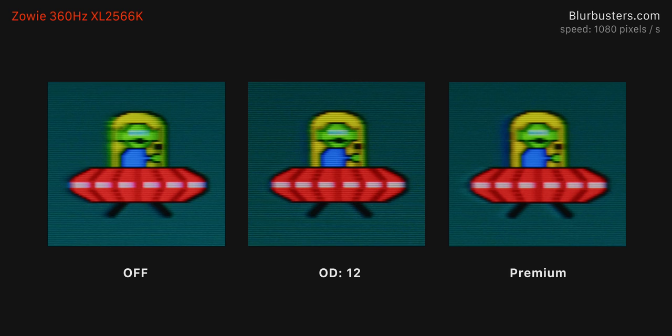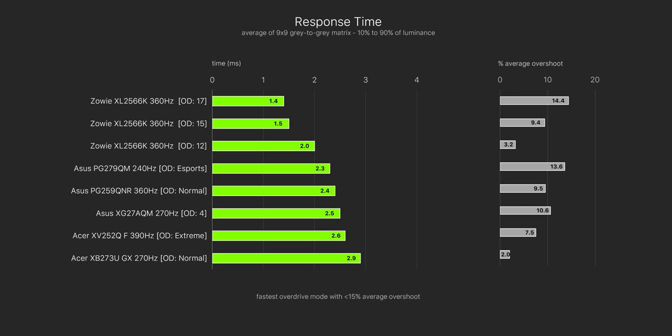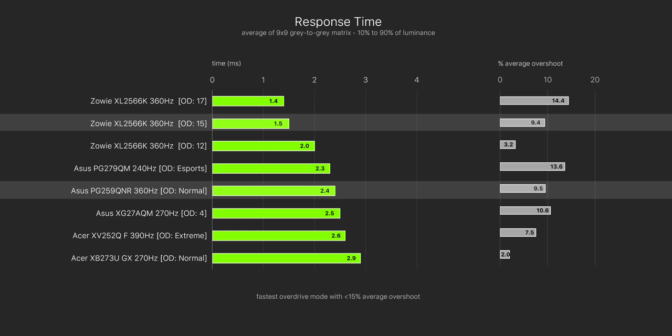Even with this overdrive mode which has practically no overshoot at all, that would still make the 2566K the fastest monitor that I've tested in terms of pixel response times. Cranking that overdrive slider up to 15 to 17 is probably what I'd recommend — still very minimal inverse ghosting there, but measurably a faster result. At almost the same overshoot level as the also 360Hz PG259QN, the new 360Hz Zowie has response times that are a whole millisecond faster.